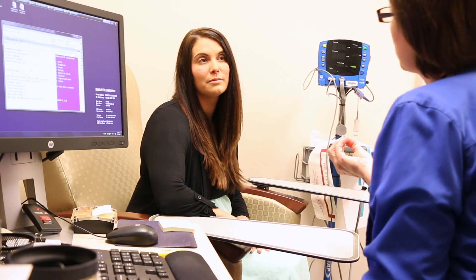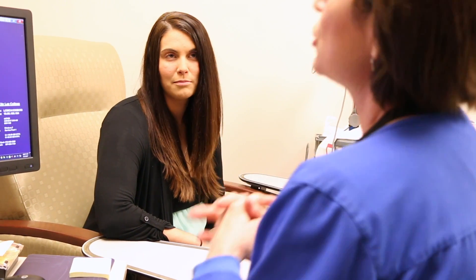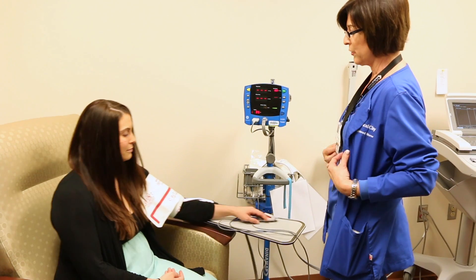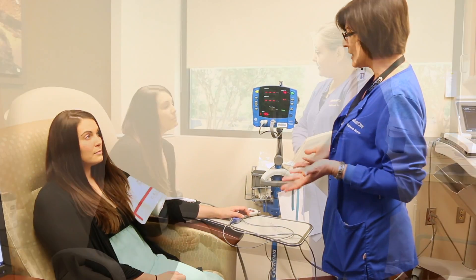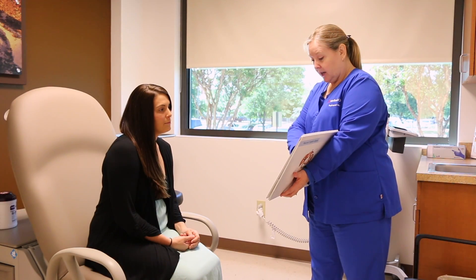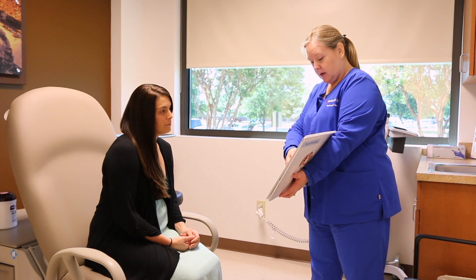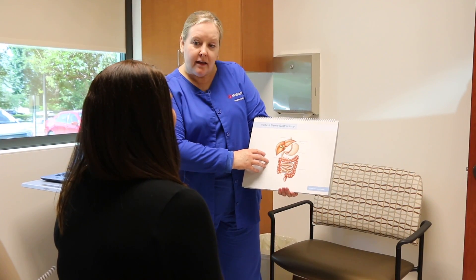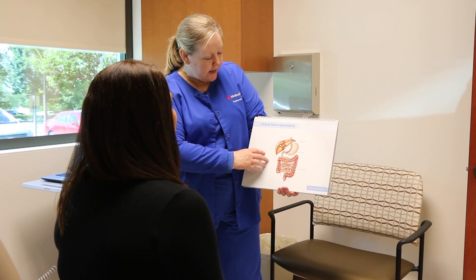About a week before surgery you'll come to the hospital and meet with the PAT, or the pre-admission testing nurse. During this appointment the PAT nurse will ask you questions about your medical history, review your current medications, perform any last-minute lab tests, chest x-ray, or EKG if needed. This is for your safety. You'll also meet with me so we can review what will be happening during your hospital stay and what to expect after you're discharged home in more detail.